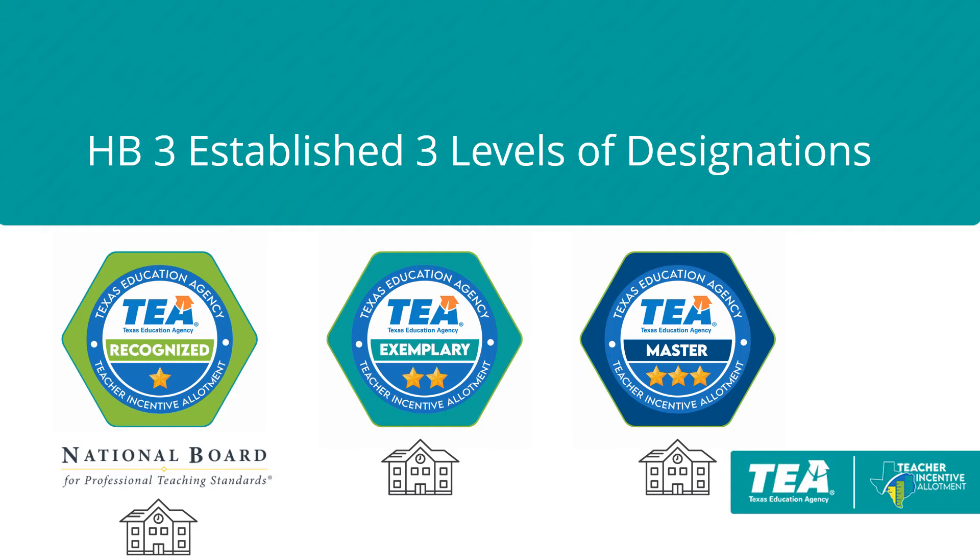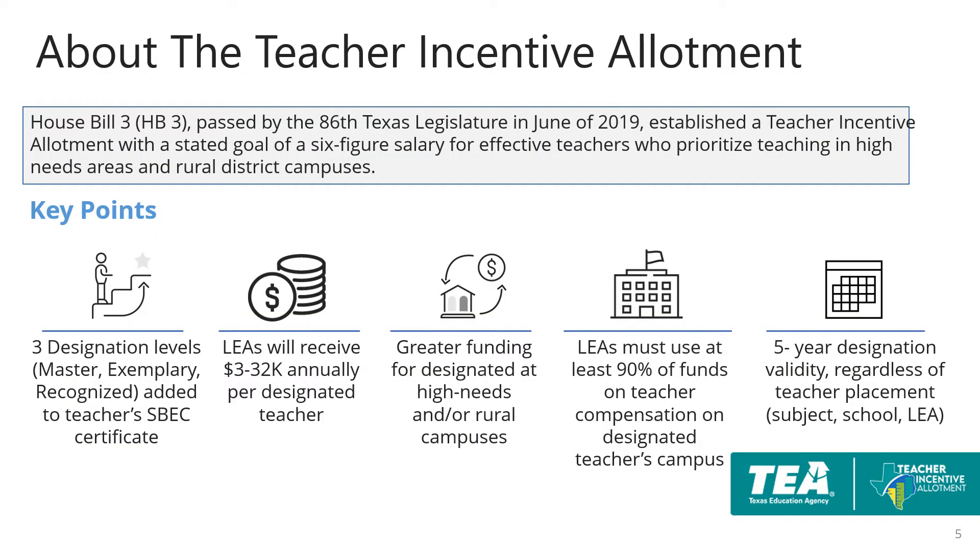Districts can also be approved for a local designation system that allows them to issue recognized, exemplary, and master designations. Some districts may be receiving the allotment for the first time because they have a teacher with a national board certification. Once designated, the designation will be placed on a teacher's ESPEC virtual certification. Teachers can generate $3,000–$32,000 annually for their district, with greater funding available for teachers at high needs or rural campuses. Districts must use at least 90% of the funding on teacher compensation on the designated teacher's campus. The designations are valid for five years regardless of where the teacher moves.